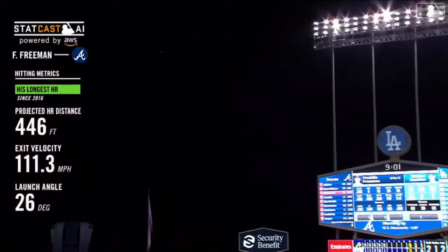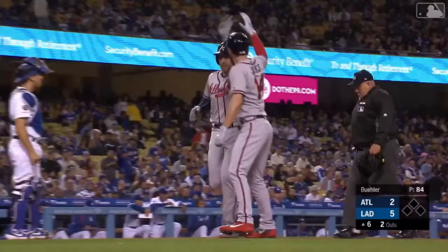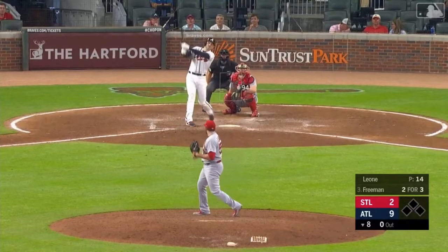Well over 400 feet — about halfway up a lower section out there near the batter's eye. It's home run number seven for Freeman.